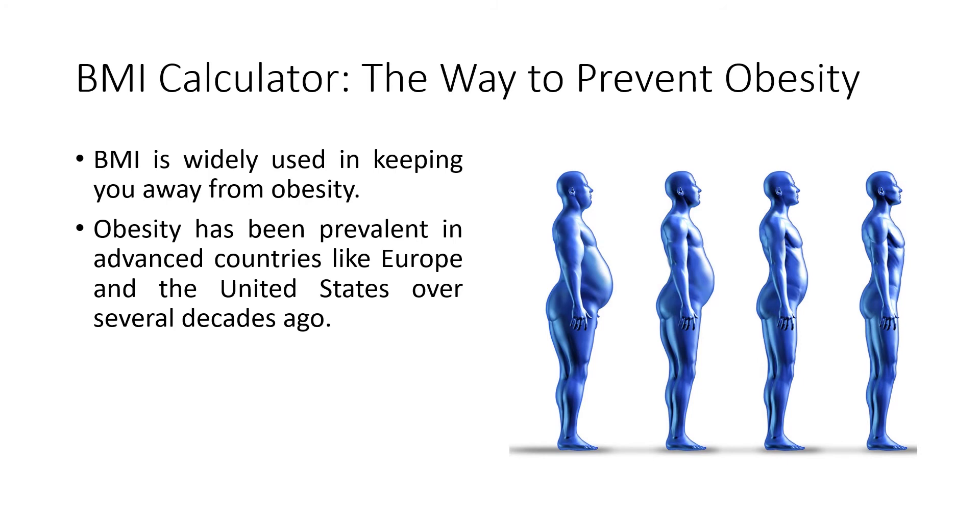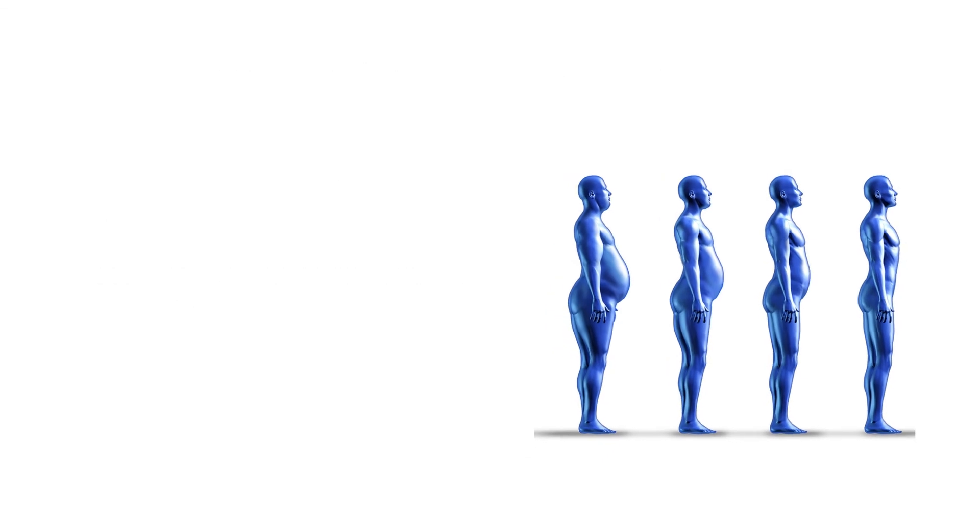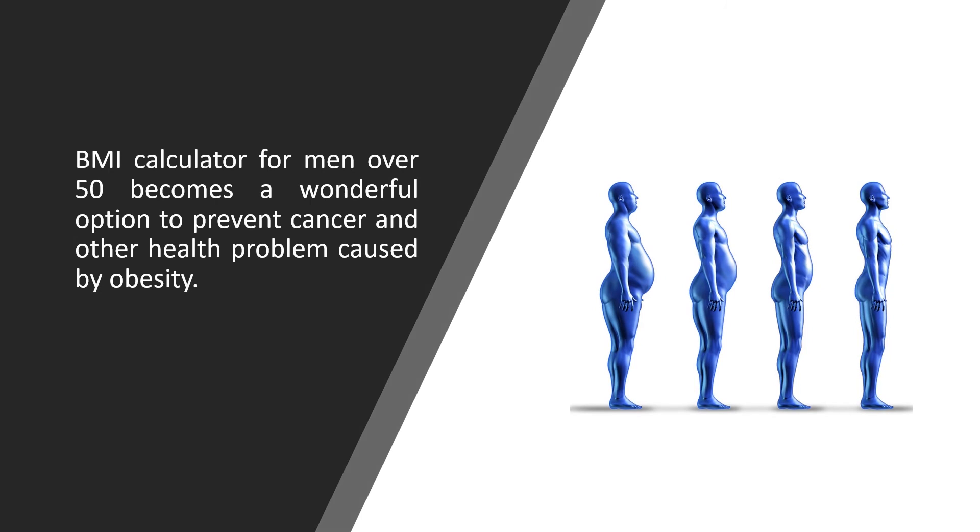BMI Calculator — the way to prevent obesity. BMI is widely used in keeping you away from obesity, which has been prevalent in advanced countries like Europe and the United States over several decades. The BMI Calculator for men over 50 is a wonderful option to help prevent cancer and other health problems caused by obesity.